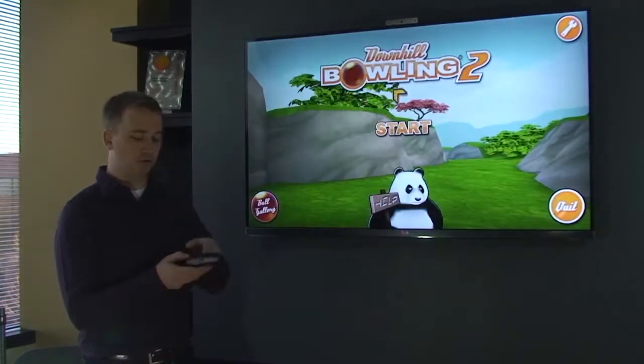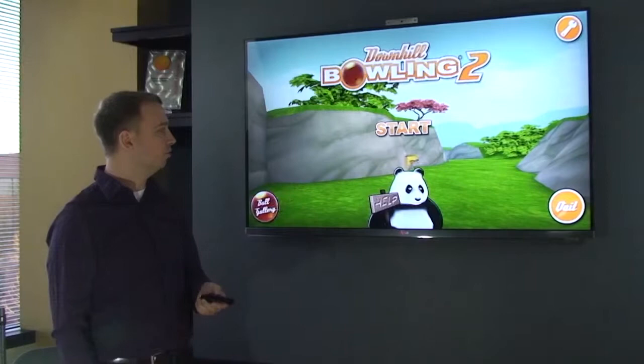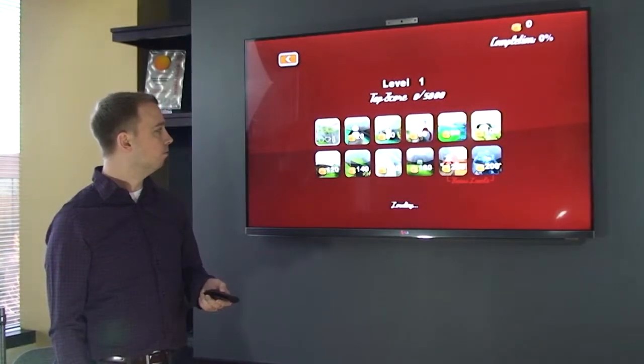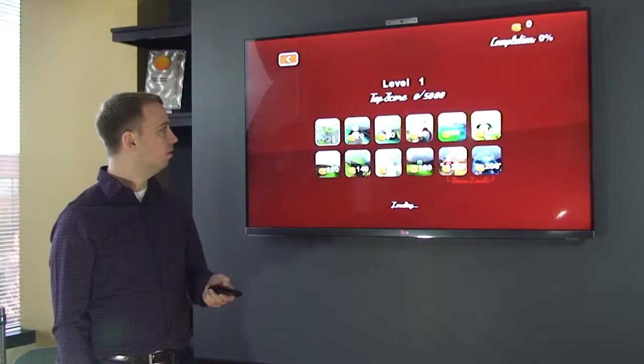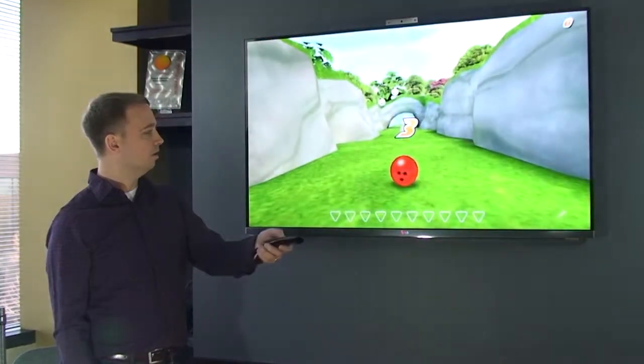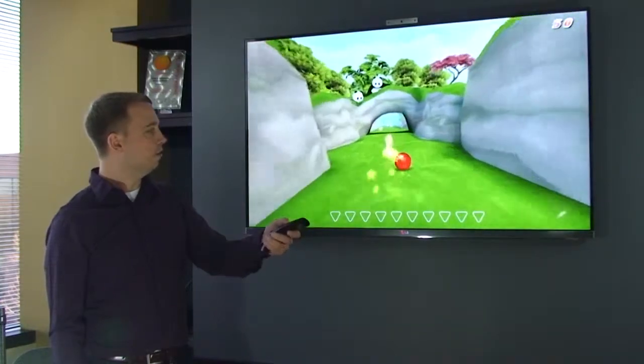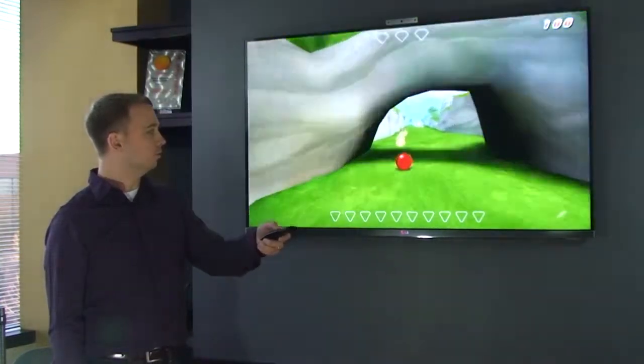In this game, I'm going to use roll to drive this bowling ball down the hill to gather coins, and I'm going to knock over bowling pins. Notice that I'm rolling the remote to drive the ball.